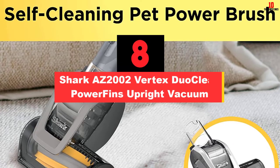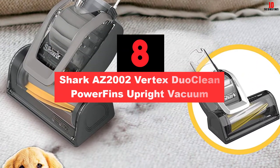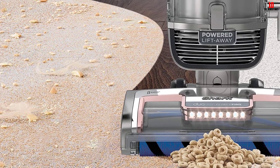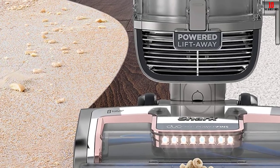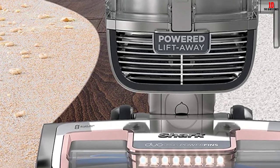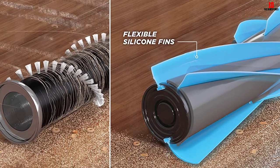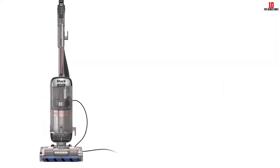At number 8, we have the Shark Arizona 2002 Vertex DuoClean PowerFins Upright Vacuum. This vacuum comes with 3 height settings for hard floors, low pile carpet and rugs, and high pile carpets, making it an incredible vacuum cleaner for every house. With excellent suction and innovative technologies, this vacuum cleaner can be considered the most powerful Shark Vacuum Cleaner. Unlike other models, this product has a combination of a PowerFins roller and a soft roller, so it works perfectly on all floors and can dig deep into the carpet to pick up more dirt in every path it goes.